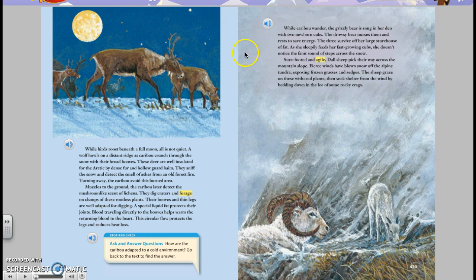While caribou wander, the grizzly bear is snug in her den with two newborn cubs. The drowsy bear nurses them and rests to save energy. The three survive off her large storehouse of fat. As she sleepily feeds her fast-growing cubs, she doesn't notice the faint sound of steps across the snow.